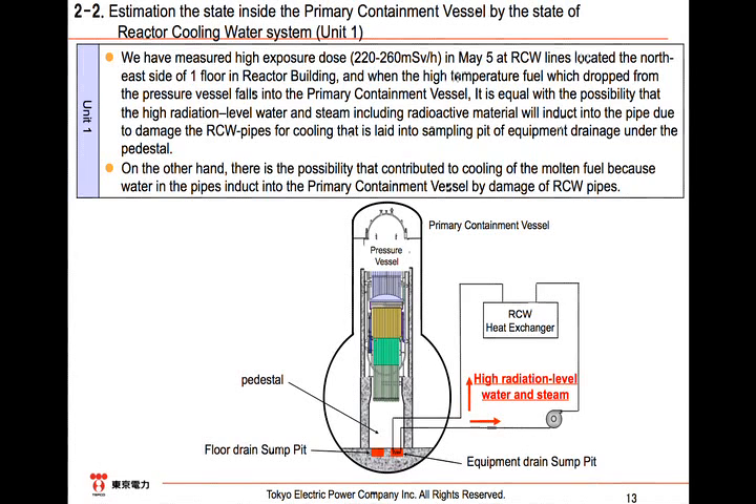If the melted fuel fell into the drain sump pit from the RPV, it is estimated that the pipes were damaged by the melted fuel. The water inside the RCW pipes leaked through such damaged parts, and radioactive materials flowed into the RCW pipes with the steam. The analysis of the RCW pipes into which radioactive materials flow is included in today's workshop materials. We consider that such an estimation accords with the high radiation dose detected around the RCW pipes. Considering the radiation in the RCW, the melted fuel is estimated to fall into this spot.